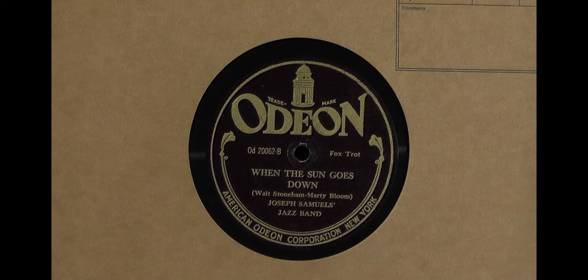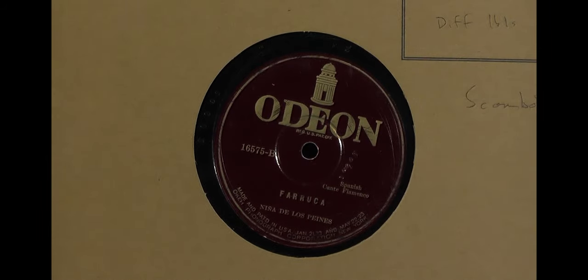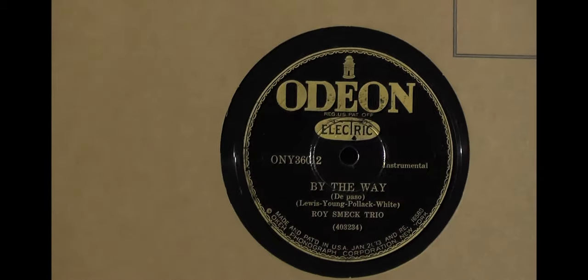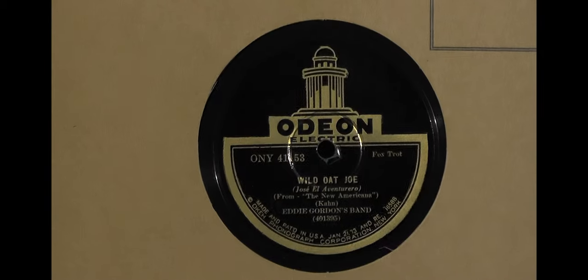We begin with Odeon. Odeon started in Europe around 1902; an American branch formed and the earliest labels say 'American Odeon Corporation' at the bottom, which was soon dropped. They used different colors for different series — here's a green one and an orange one. Here's Roy Smeck on an Odeon in E-minus condition. At this point Odeon and Okay had merged and been purchased by Columbia, so these later Odeon pressings were made by Columbia.